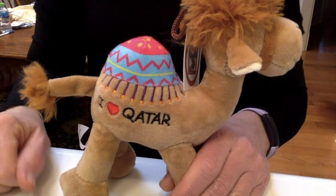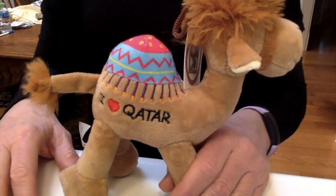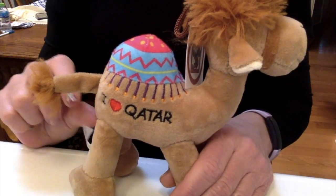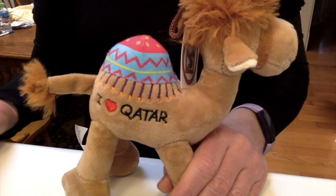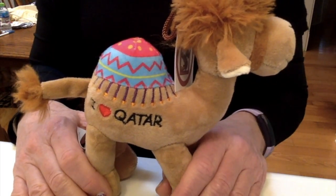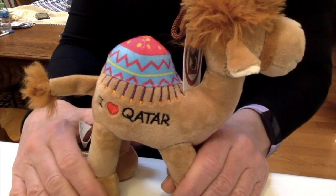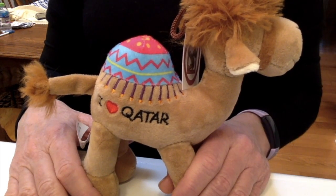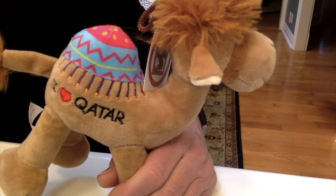Before we left, I had no idea what people would buy souvenir-wise, so I did a little research. Most sources recommended little wooden boxes, cool coffee pots — they have a special coffee they drink there — and scarves. Usually when I go on a trip, I like to collect t-shirts, magnets, Christmas ornaments, salt and pepper shakers, and flags. I was able to get a Qatari flag.